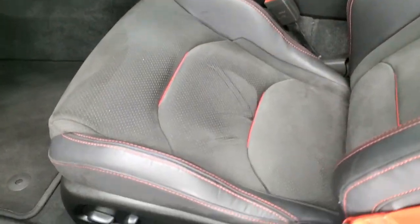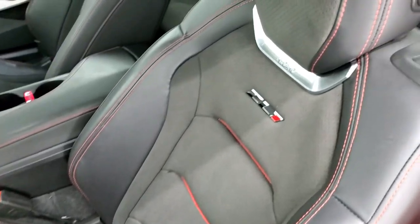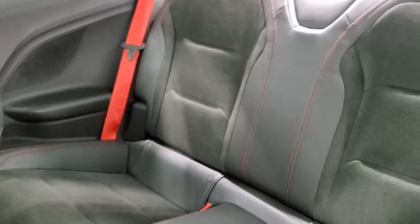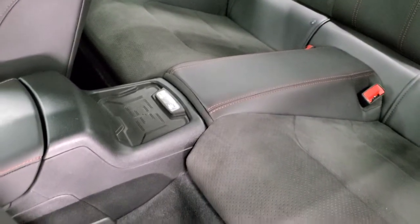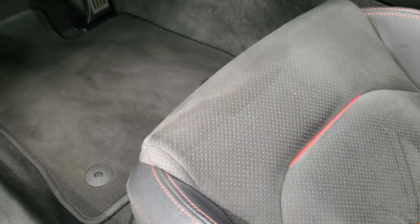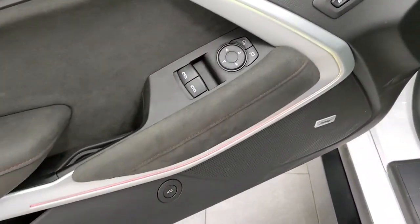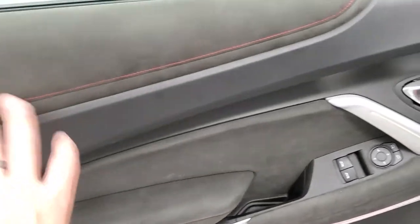The ZL1 package gives you the black leather and suede Recaro seats with red stitching and red seat belts. The back seats are in excellent condition as well — no rips or tears back there. It has a LATCH child safety system and a wireless cell phone charge pad. The carpeting is nice and clean. Features include a power driver seat, heated and cooled front seats, factory floor mats, Bose sound system, memory driver seat, power windows, power locks, and power mirrors. You also get suede inserts on the doors.